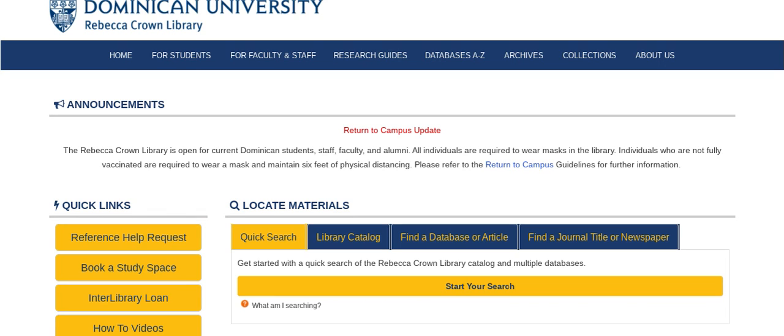Hello and welcome to the Rebecca Crown Library homepage. If you are a Dominican student, staff, faculty, and alumni, please remember to log in.